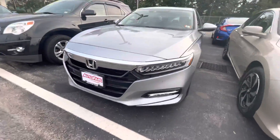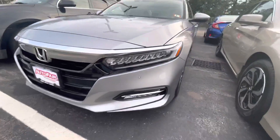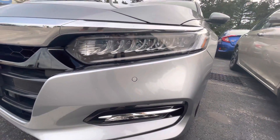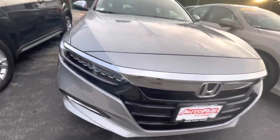Hey Karthik, this is Dylan from Auto Fire Honda. Just wanted to say thank you for reaching out about our 2019 Accord Hybrid. Starting it off, you get the nice LED headlights up here, fog lights down below, and a chrome grille.